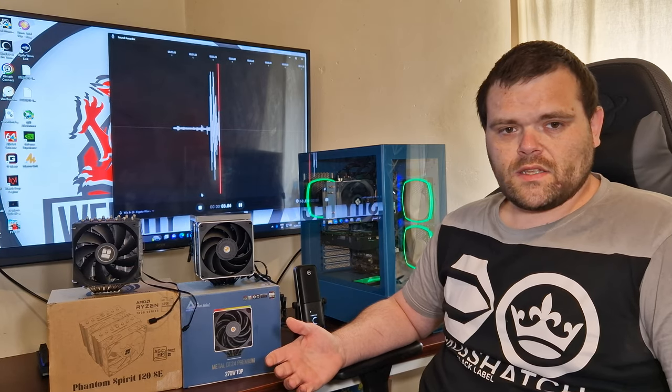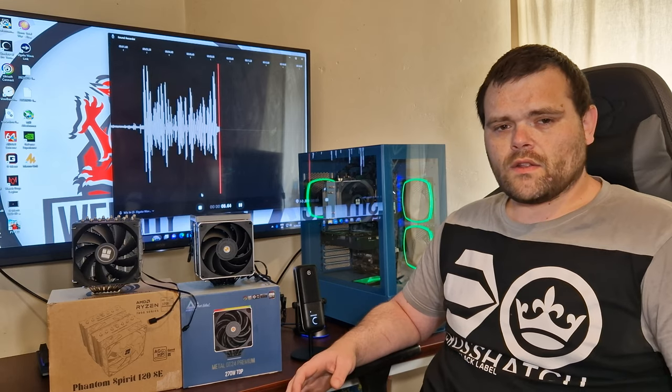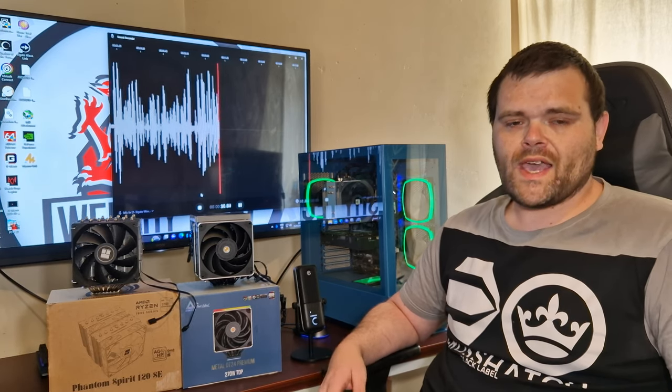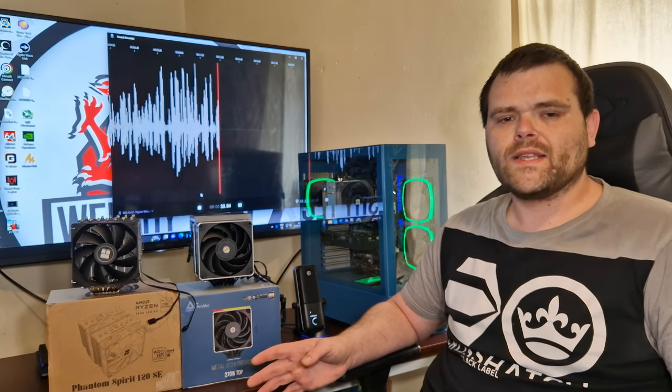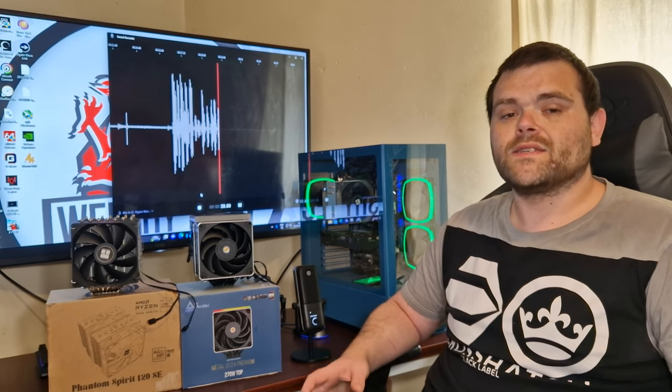Right, you've seen the overall differences between both coolers and you've seen the overall thermals. Now, in terms of better value, the Thermalright Phantom Spirit is definitely the better value. But what I would say for the Montec DT24 Premium is that their cooler is a lot more premium.